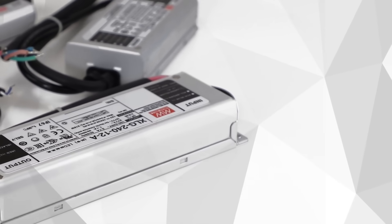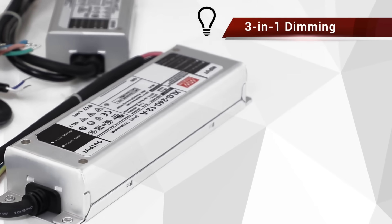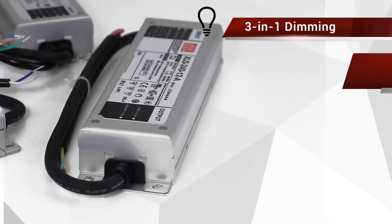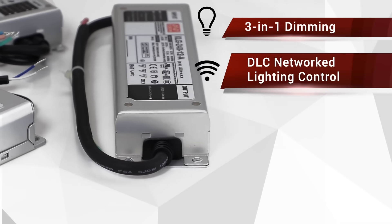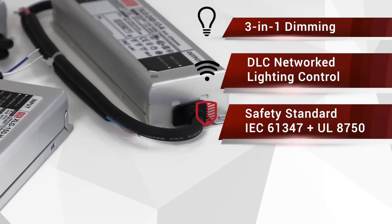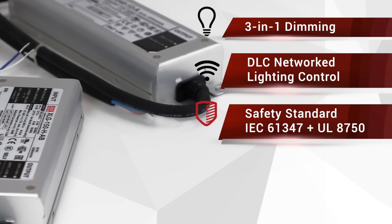Finally, the XLG is fitted with Meanwell's signature 3-in-1 dimming function, which allows the driver to be dimmed down to 0% with either a 0-10V, a PWM, or resistance signal, and can be used for the latest DLC regulation network lighting control applications. The dimming circuit is also isolated from the DC output in compliance to the latest IEC61347 and UL8750 lighting safety standards.